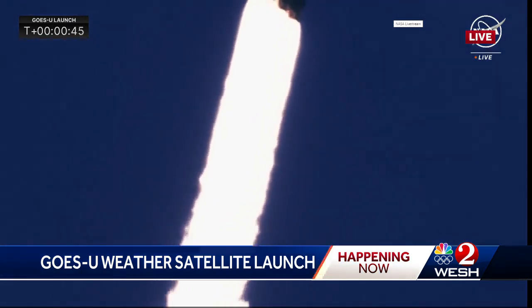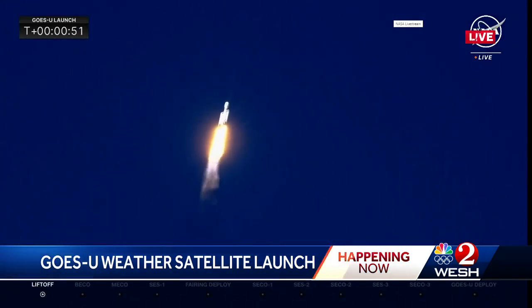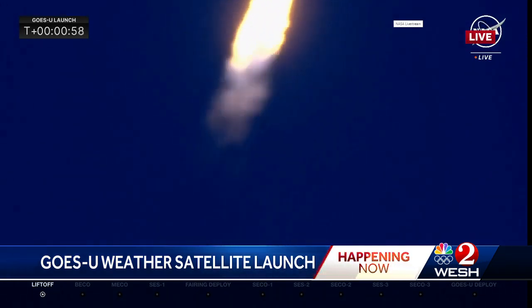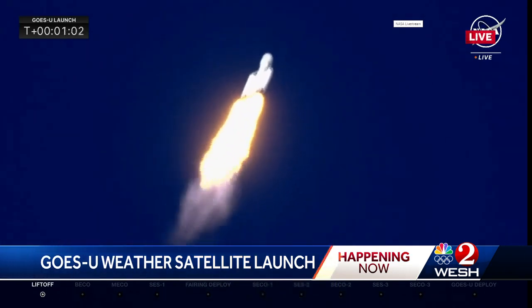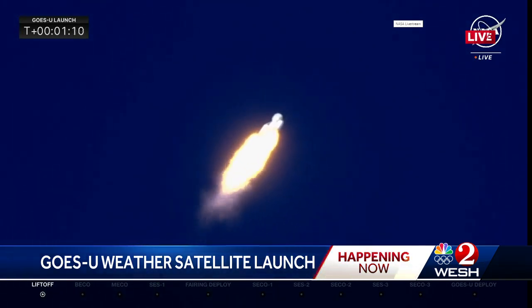A beautiful shot as we track the rocket from the ground here. The rocket is now powering down for MAX-Q. MAX-Q is the moment of maximum dynamic pressure on the rocket. MAX-Q expected at one minute seven seconds. The vehicle is now supersonic. Falcon Heavy is supersonic, traveling faster than the speed of sound.